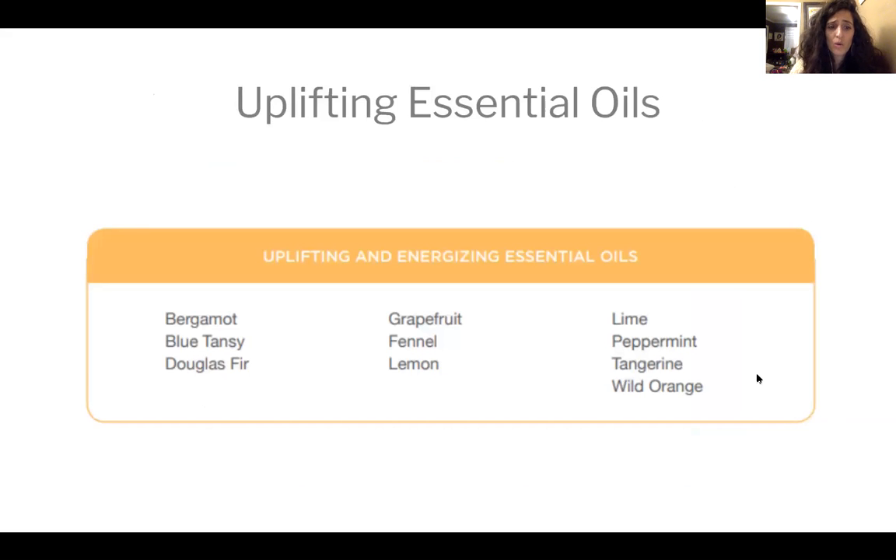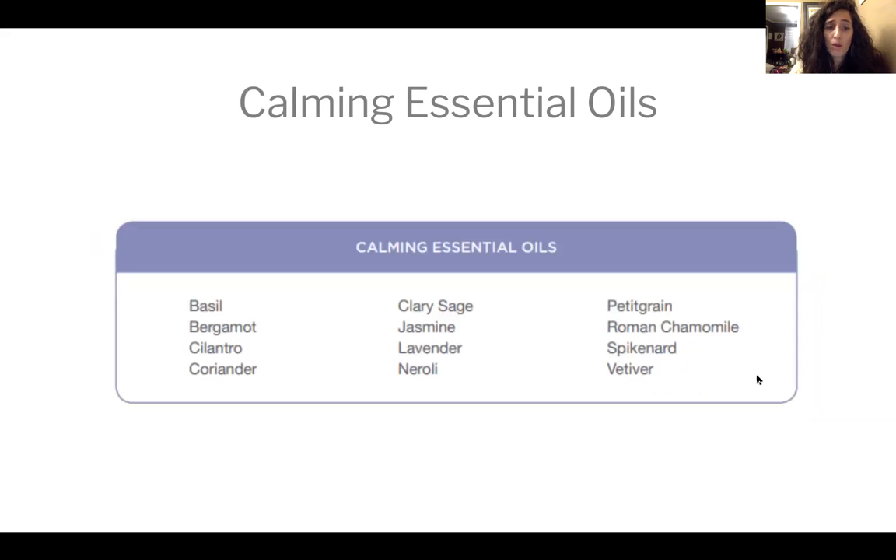Some uplifting essential oils include bergamot, blue tansy, Douglas fir, grapefruit, fennel, lemon, lime, peppermint, tangerine, and wild orange. The great thing with essential oils is you can mix and match what you like and experiment — if you don't like a blend, dump it out and try again. For calming essential oils that help focus: basil, bergamot, cilantro, coriander, clary sage, jasmine, lavender, neroli, petitgrain, Roman chamomile, spikenard, and vetiver. You want a balance of both uplifting and calming. Some people find clary sage uplifting too — it depends on the person.